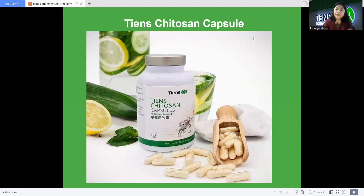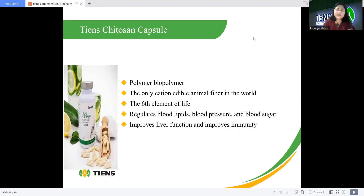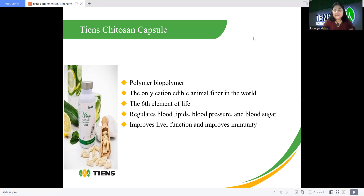Chen's Chitosan capsule — what is it? It is a polymer, the only covalent-patented edible animal fiber in the world, called the sixth element of life. It regulates blood lipids, blood pressure, and blood sugar, and improves liver function and immunity. This is a cleansing product that can really cleanse our body. It is made from Alaska deep-sea blood crab shells — hypoxia resistant and immune-regulating. Dosage is two times a day, two capsules each time, taken fifteen minutes before meals.